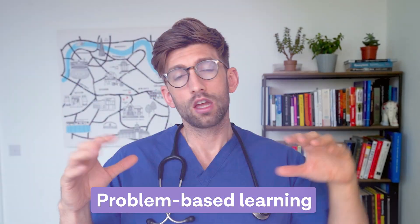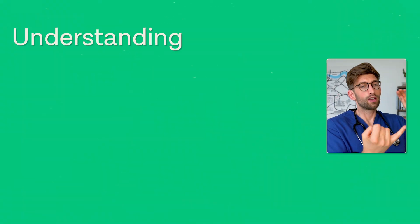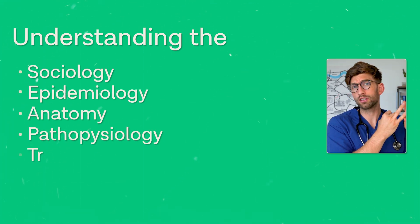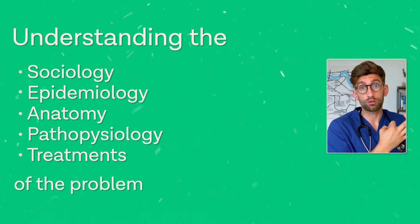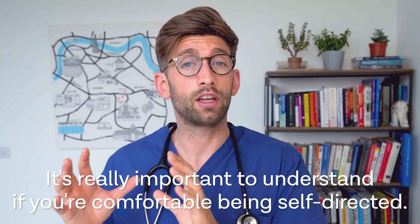One thing worth considering is the teaching style, because that will really dictate your lifestyle. If it's problem-based learning, at the start of the week you get together in a group, you're presented a case or problem, and then it's up to you to go away and learn all the elements — the sociology, epidemiology, basic anatomy, pathophysiology, treatments, and so on. It's really important to understand whether you're comfortable being self-directed in your learning. Some people don't do enough and end up underprepared; some don't know when to stop; and some work really well managing their own time and getting the work done within their own schedule.